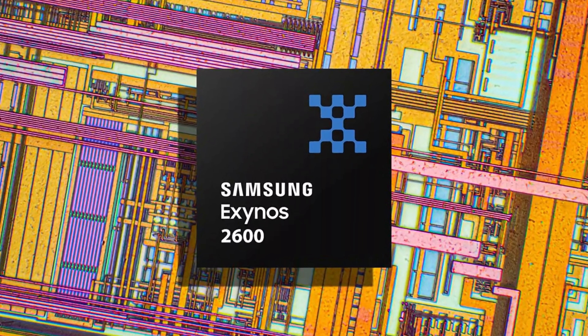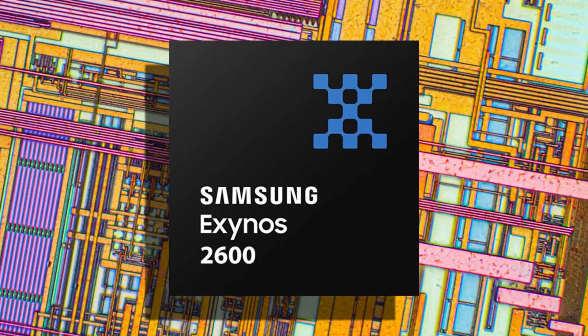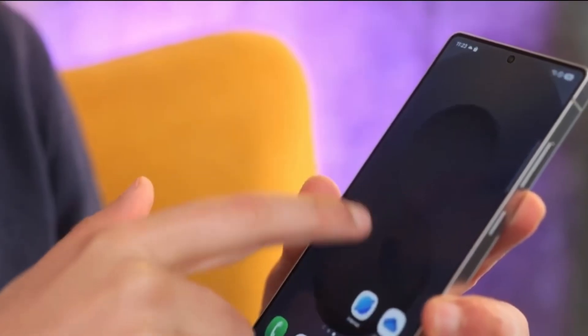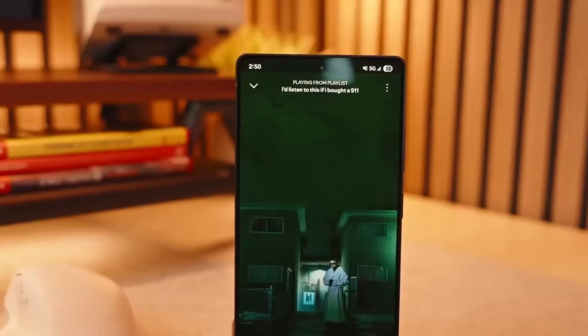Reports now say the Exynos 2600 is ready and in mass production. While Samsung's production yields aren't quite as high as TSMC's yet, they're strong enough for Samsung to move forward confidently.